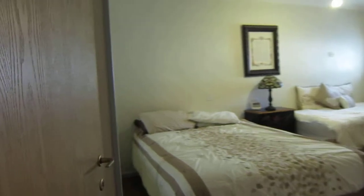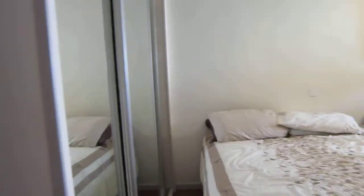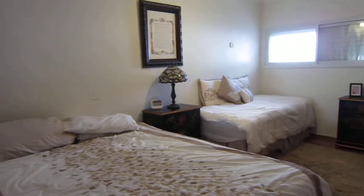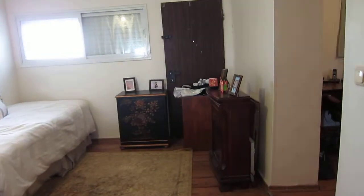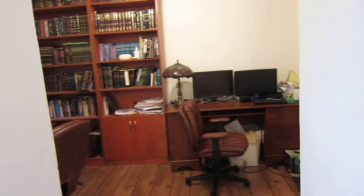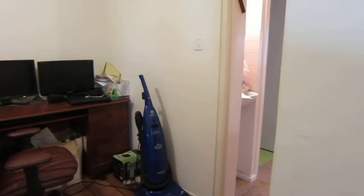Very large master bedroom with a large built-in closet and lots of light. They connected it to the mamad, which would be an excellent nursery or a room to keep your young children in — or, if you wanted, a home office.